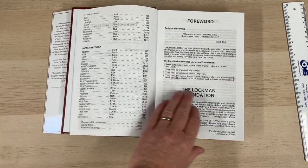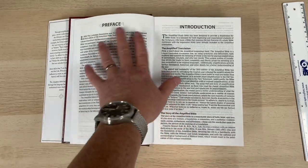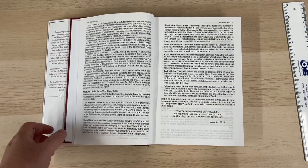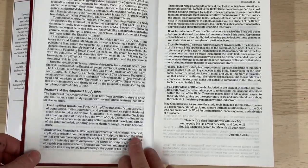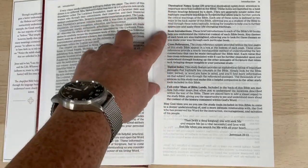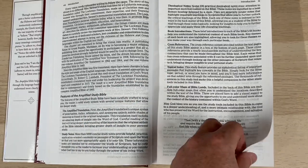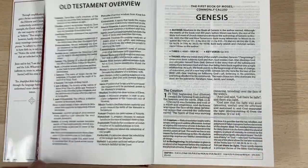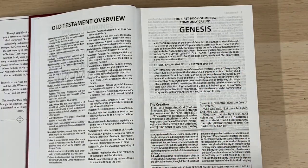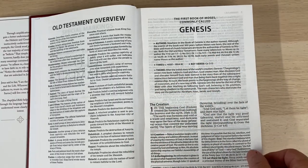Inside we get some fairly basic prefatory material — introductions to the translation. There's a features section for the Amplified Study Bible which tells you you're getting the Amplified translation, more than 5,000 study notes, theological notes, book introductions, cross-references, a topical index, and full-colour maps of Bible lands. Moving into the text, there's a book introduction giving basic information — it tries to date the book, give you the author and the theme, key verse, and that sort of basic study information.